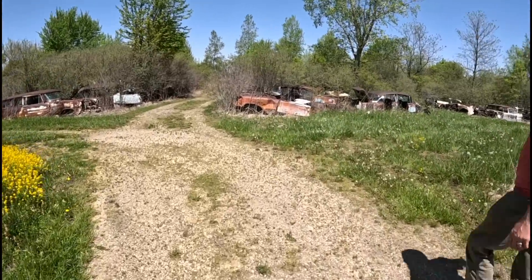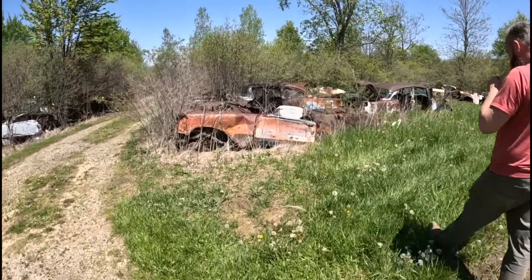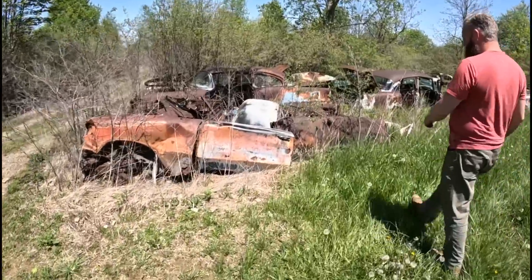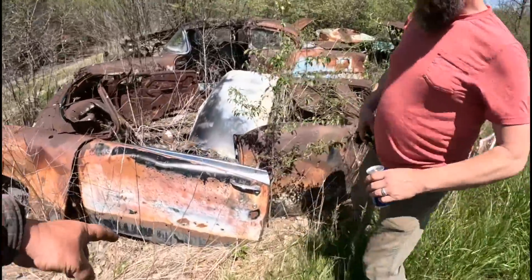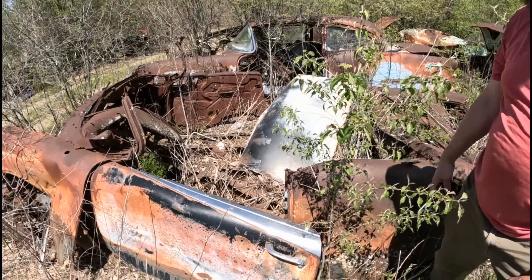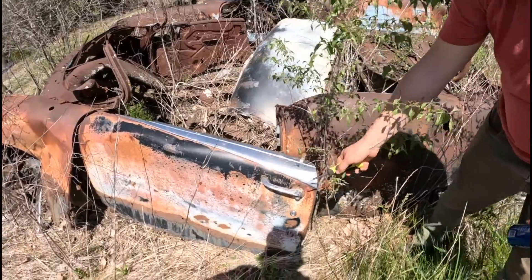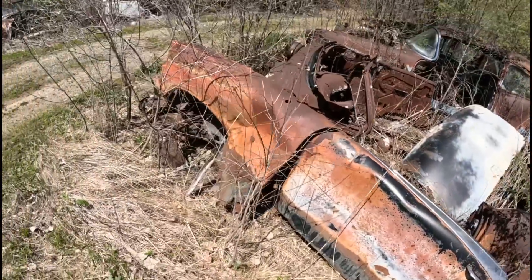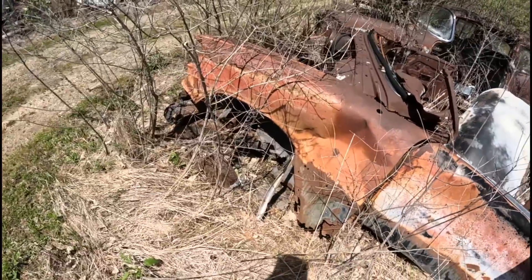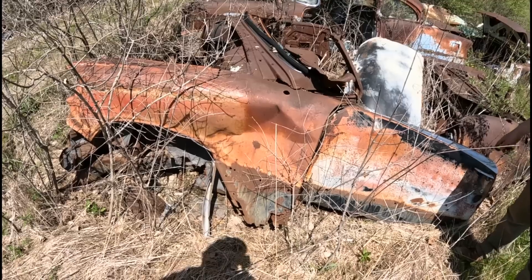This is a '56 Olds Super 88. You can see the trim on the door — just because it's wide there makes it a Super. Maybe the interior might be a little different, I'm not sure. The trim comes up to here, as opposed to going up on the door. I would take those, but that side — the car's probably been on fire because it's all faded out. That's a nice shave. It's stainless.